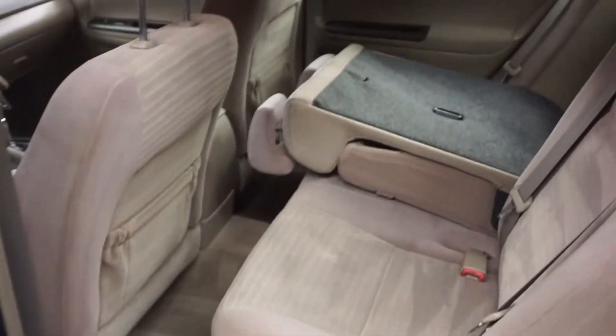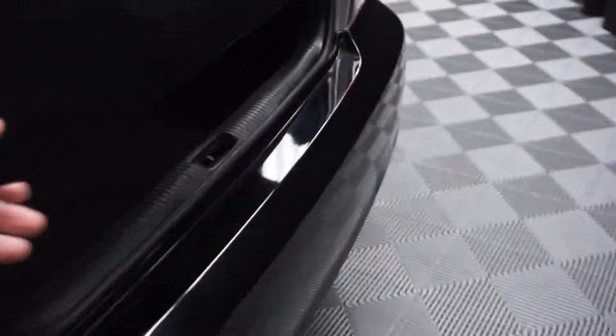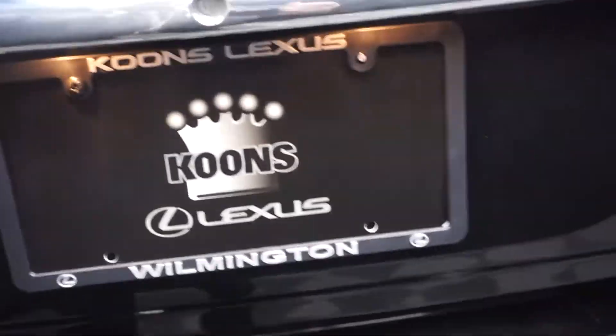You got plenty of room in the back seat, and the back seat folds down, which'll give you a lot more trunk space. There's a ton of room back in the trunk, and like I said, that back row folds down to give you more trunk space.